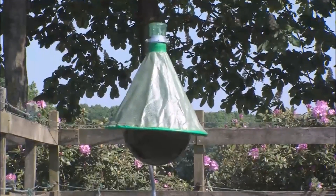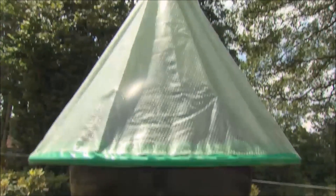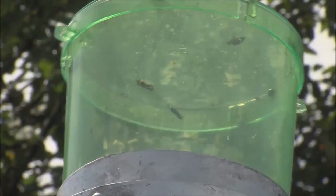The H-trap attracts and collects these horseflies and keeps them away from horses and humans.